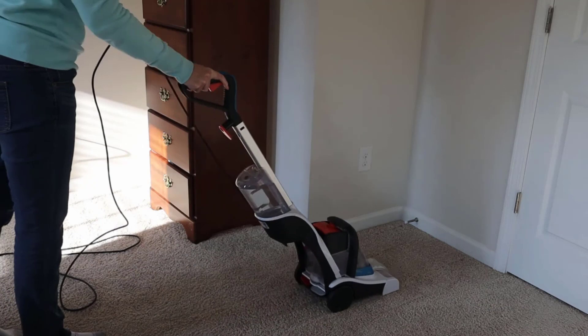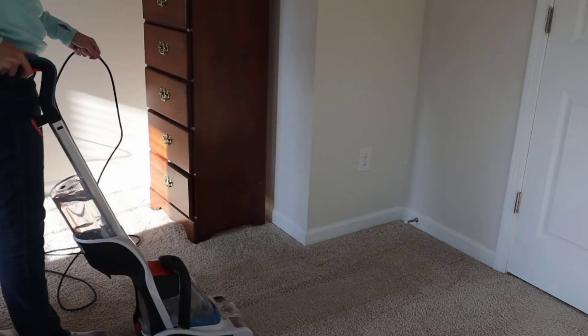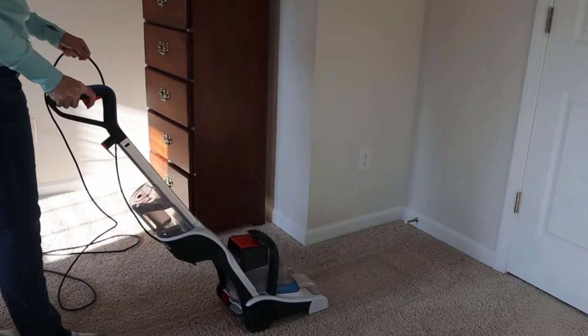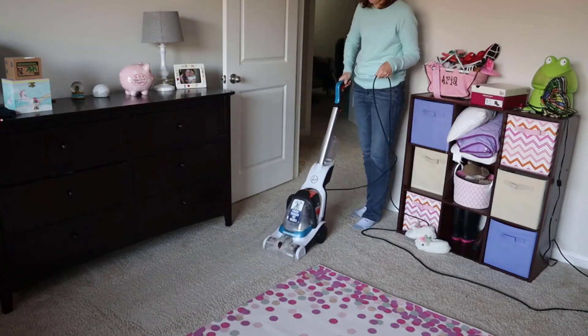It provides two times more cleaning power to keep your carpet free from all types of dirt and stains. It features an overall powerful cleaning procedure, which makes it perfect for pet messes, high-traffic areas, area rugs, and other small spaces.